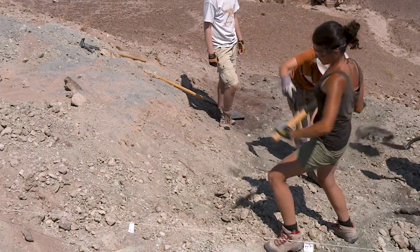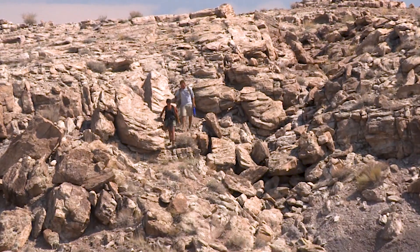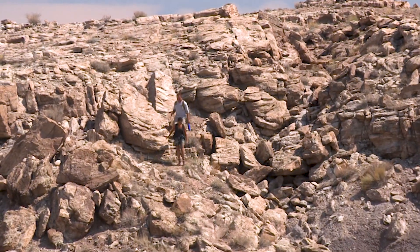My name is Haviva Avrahami. I am a PhD student at North Carolina State University. Avrahami has joined other paleontologists at this remote site in the hope of discovering dinosaur bones.